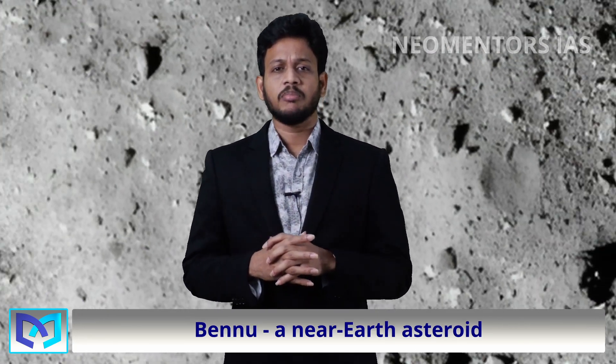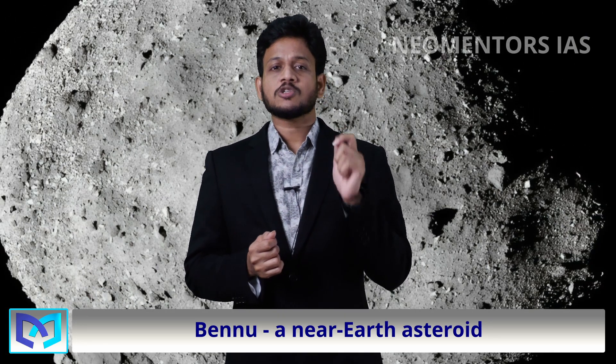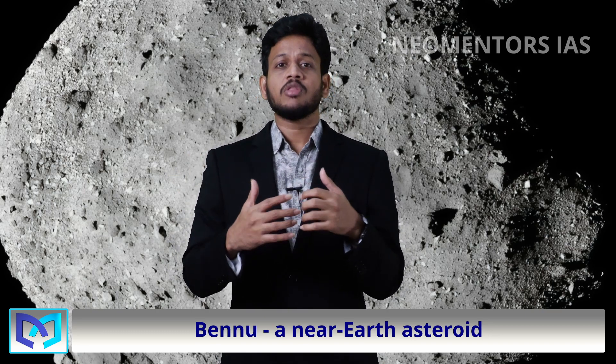But first, let's meet Bennu — a near-Earth asteroid roughly the size of the Empire State Building, but shaped like a spinning top. This cosmic relic is believed to be a fragment of a much larger asteroid, offering us a window into the ancient cosmos.